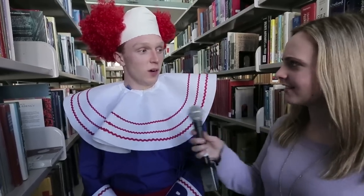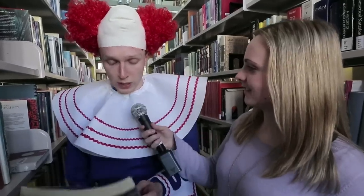Bozo, are you searching for the book as well? Yep, I'm doing a Bozo search. How does that work? Well, I take a book and hopefully it's the right book. But what if it isn't the right book? Well, then I'll go look for another book.